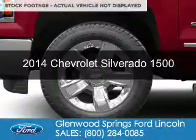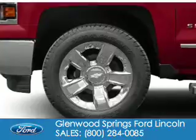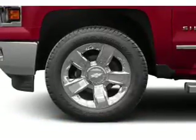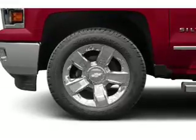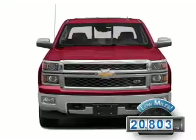This is a used 2014 Chevrolet Silverado 1500. It's powered by four-wheel drive, a 5.3-liter eight-cylinder engine, and a six-speed automatic transmission. With fewer than 25,000 miles, this vehicle has a long road ahead.